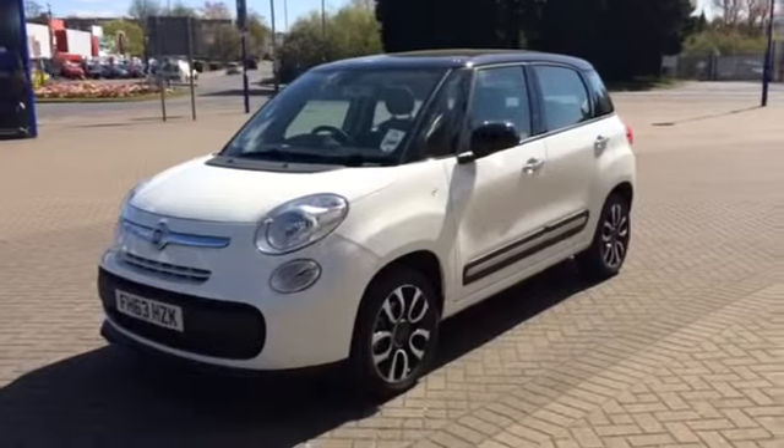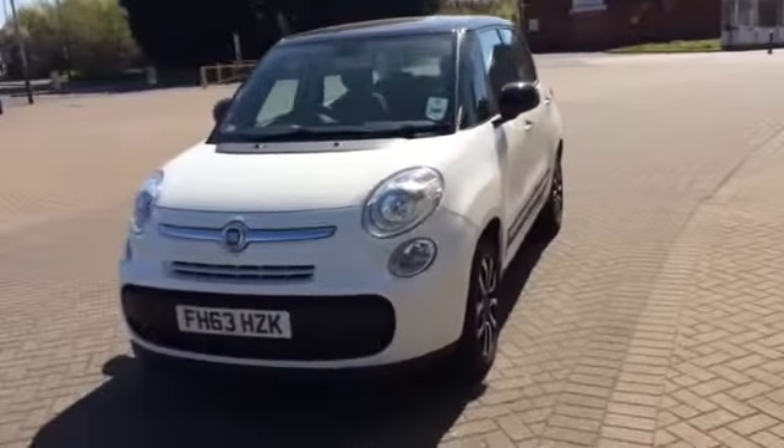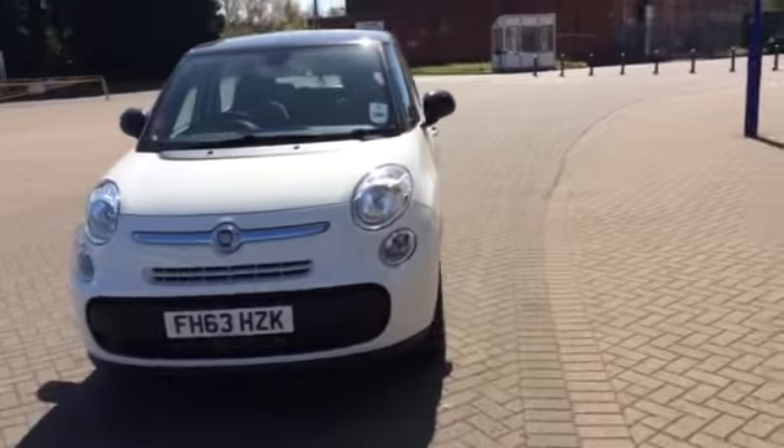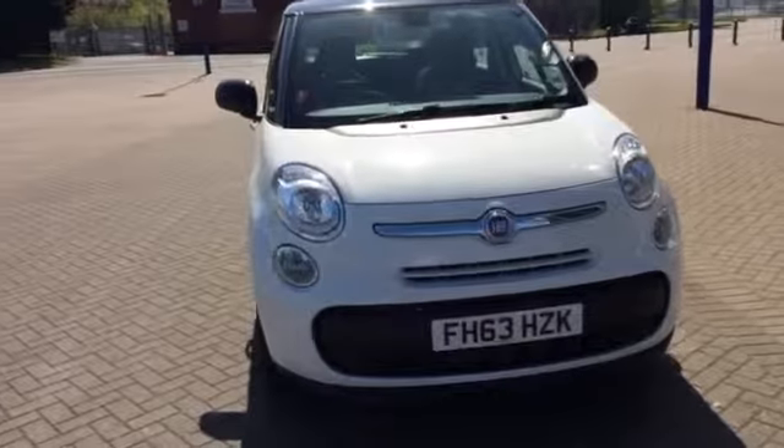Welcome to Sturgis Motor Group. This Fiat 500L is offered at £13,500. It's January 2014 on a 63 plate. The vehicle has only covered 1,500 miles.